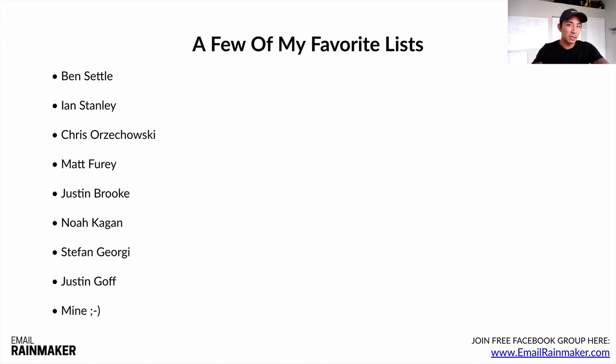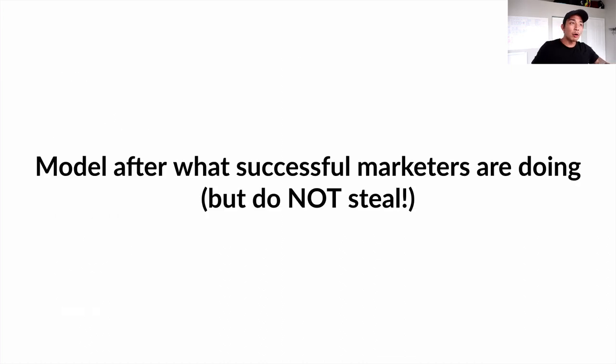If you get on these lists and study these people for 30 days, hand-copying their emails — and of course hand-copy to model, don't just copy, paste, and steal to send to your list — you are going to get better at email copywriting. There's no doubt about it after 30 days. So model after what successful marketers are doing, but do not steal.